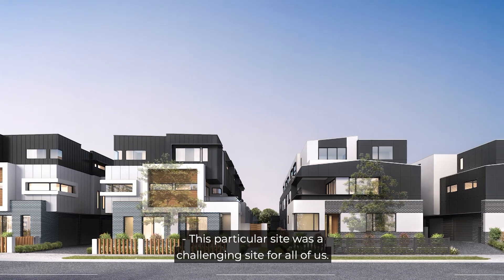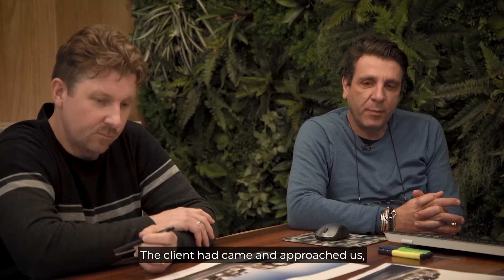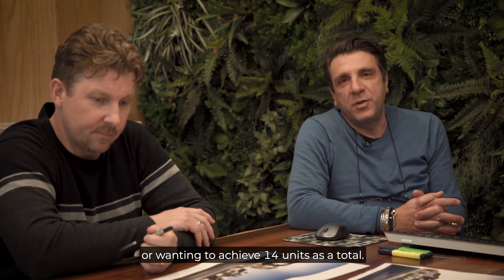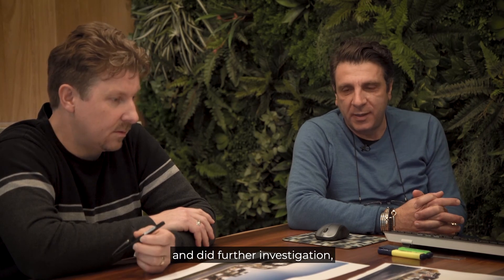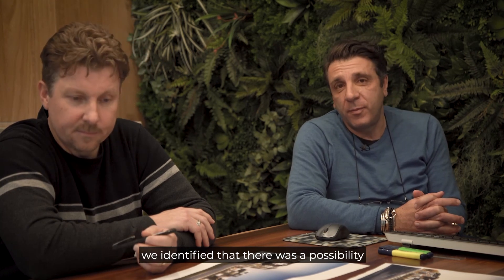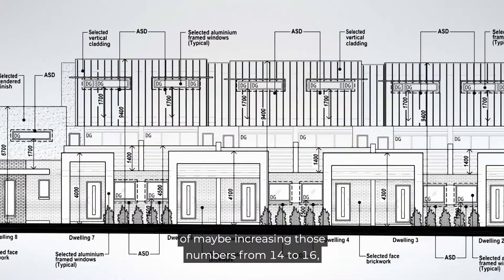This particular site was a challenging site for all of us. The client came and approached us with the intentions of achieving 14 units as a total. When Adrian and myself looked at this site and did further investigation, we identified that there was a possibility of increasing those numbers from 14 to 16.